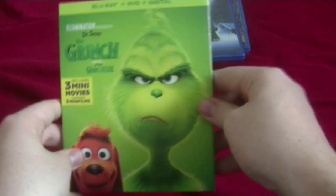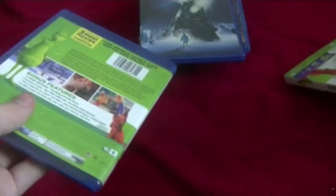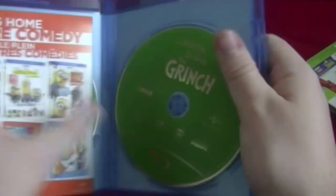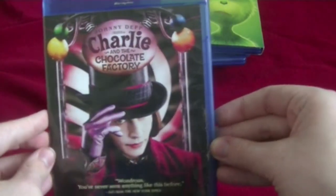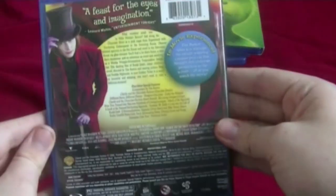Here is the Illumination Grinch. Here's the front, spine, other spine, and the back. I've heard a few people didn't like this movie, but I personally liked it. Here's the disc, and here's the DVD disc. Next on the list, the Johnny Depp Charlie and the Chocolate Factory. Here's the front, this spine, and the back. Here's the disc — weird-looking disc.